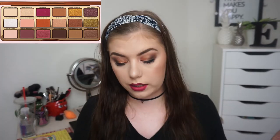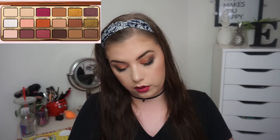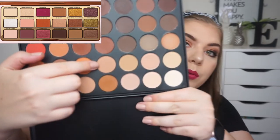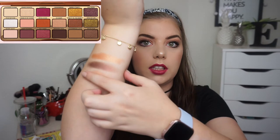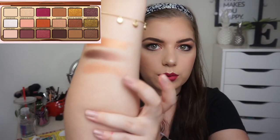Then we have Gingerbread Latte, and that is a very pale brown crease shade. I'm going in with my Morphe 35 OM again — the Morphe palettes really come in handy when I'm going to swatch these matte shades.